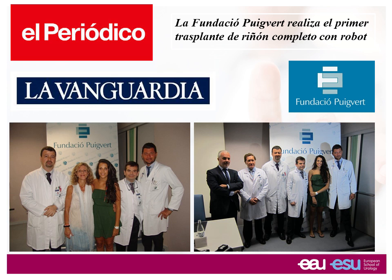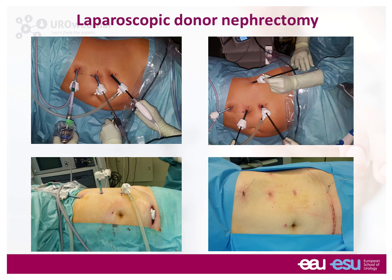The living donor is still performed laparoscopically. This is an example of how we perform the donor nephrectomy with 5-millimeter instruments, and then we extract the kidney by a small Pfannenstiel incision. Then we start with the preparation of the kidney — you see here myself and Dr. Angelo Territo, my fellow, at the bench table preparing the kidney.